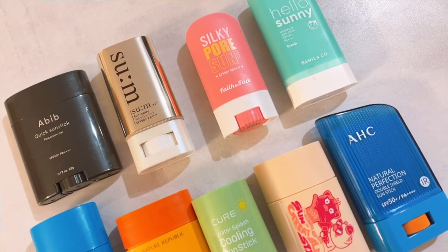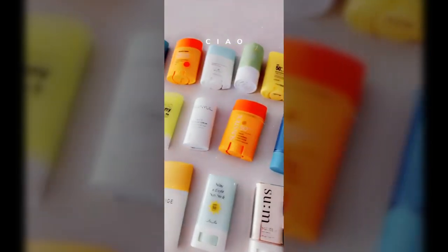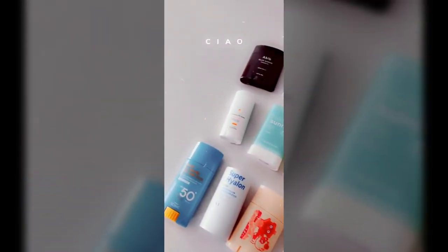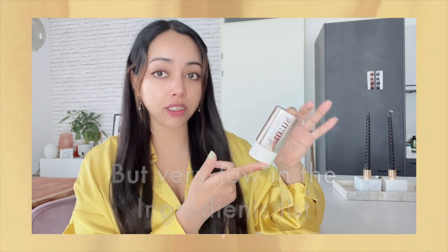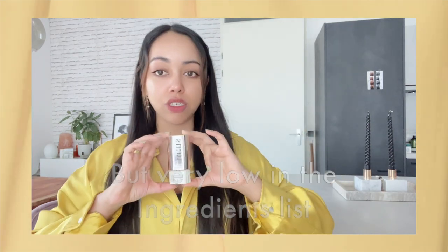First of all, let me talk a little bit about the filters. All the sunscreen sticks in this video have chemical filters. There is one sunscreen stick that has chemical and mineral filters, which is titanium dioxide — in this sunscreen stick from Sun 37.